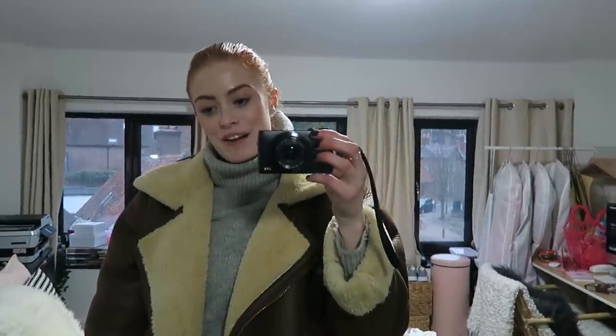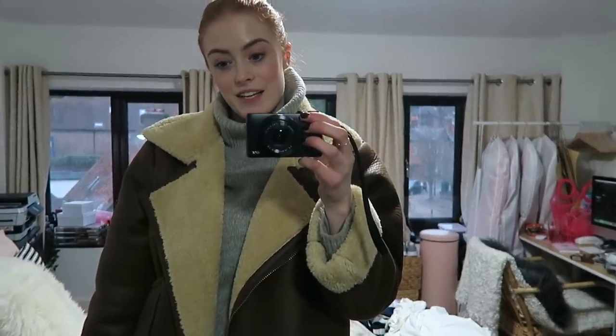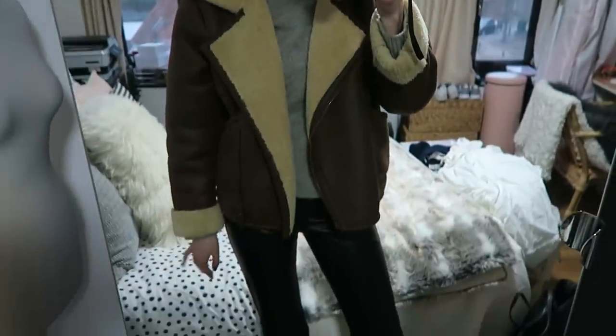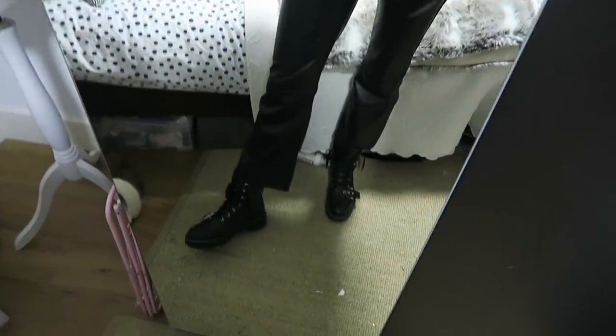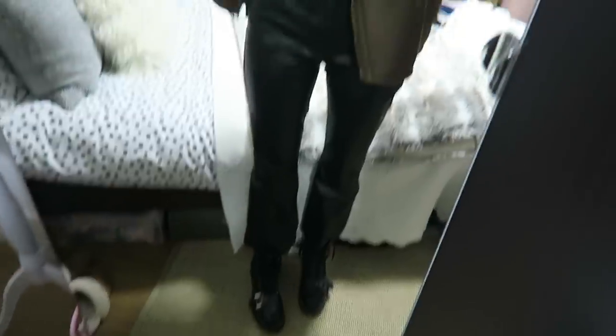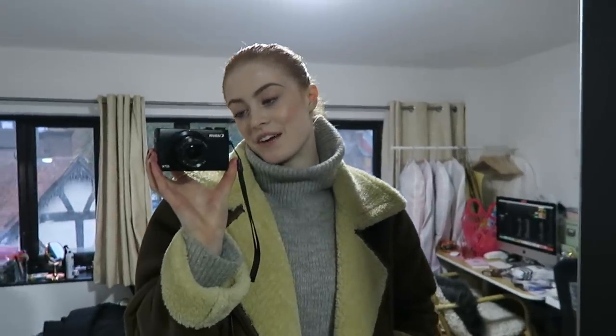I've just got back from uni. I had a digital session with a crit and it went alright. Now I need to get started on my pattern cutting, but I thought I'd show you what I wore today. I've got my Pull & Bear jacket on, an H&M roll neck, H&M faux leather trousers, and my Zara boots. I love this outfit — I actually wore it yesterday too but didn't film anything. Now I'm going to get into something more comfortable, because sitting on the floor in leather trousers doesn't sound very comfy.